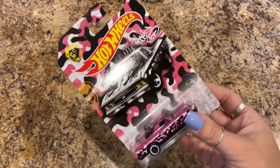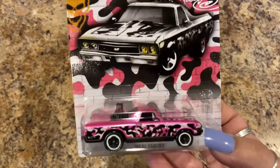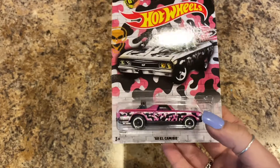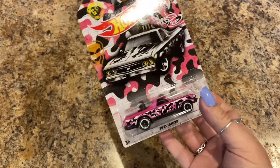Next I picked up a Hot Wheels — it's a '68 El Camino and it's pink camo. Yes please, this one is for me.